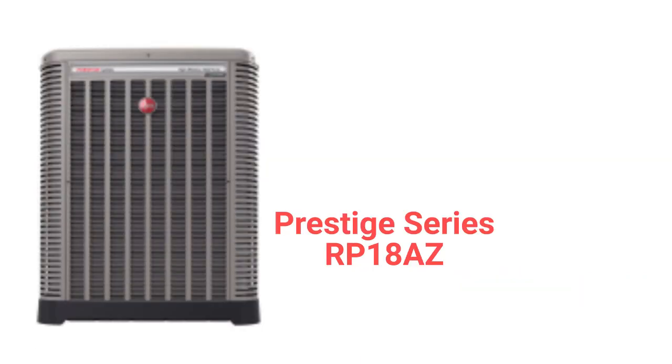The Prestige Series RP18AZ model is their entry into the ultimate category and it is a combination of modern styling with high efficiency. The units have brushless DC condenser fan motors for quieter and more reliable operation. They have advanced onboard diagnostics and are backed by a very good warranty.